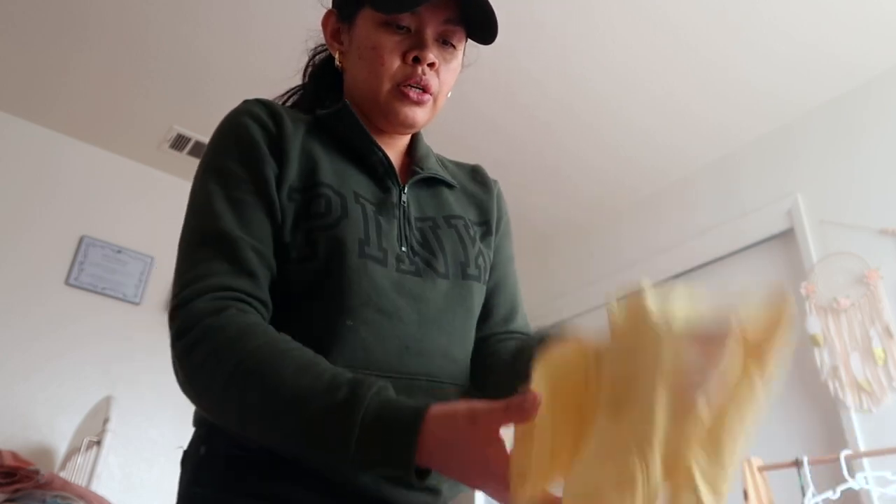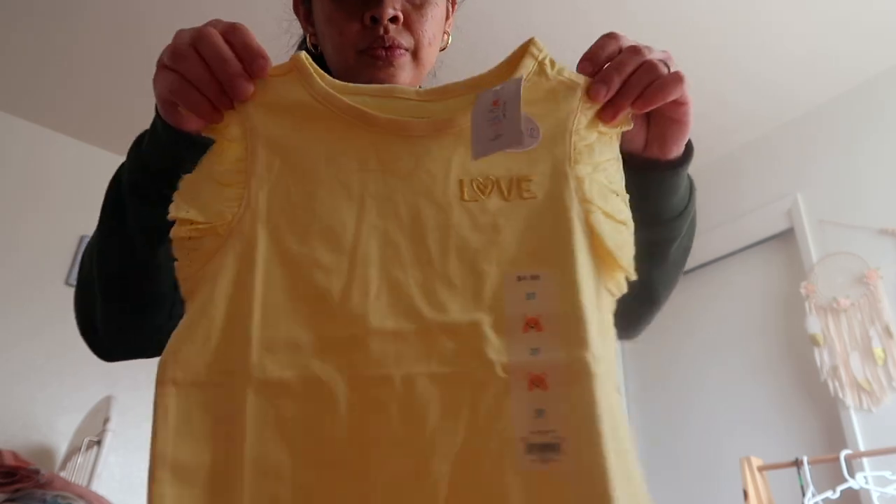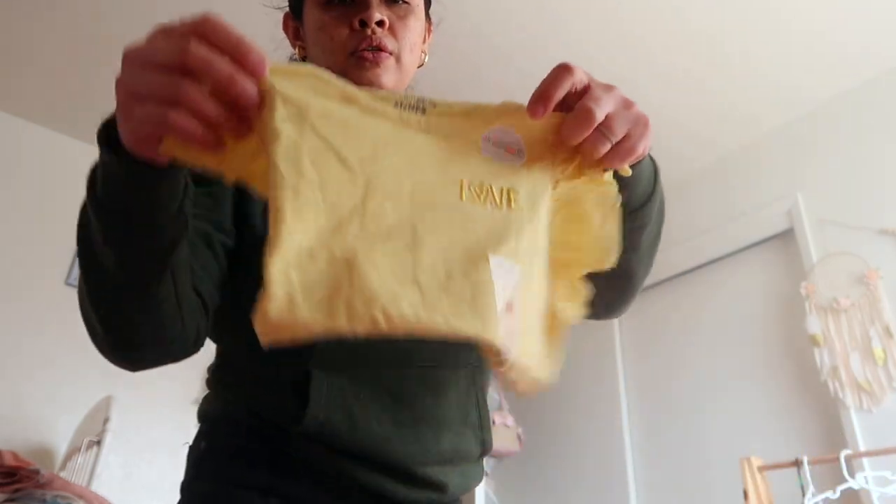I also got this one in yellow — it says 'Love,' same design but different color. Same thing — one for each girl.